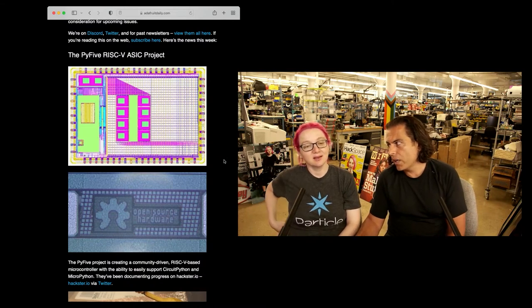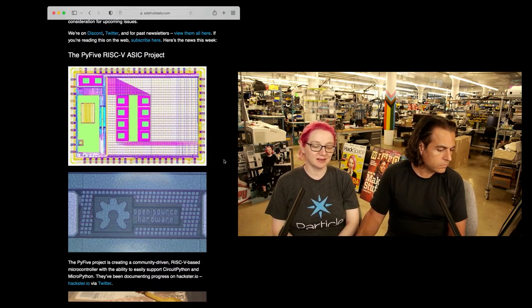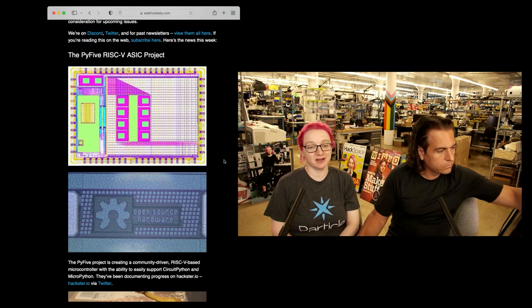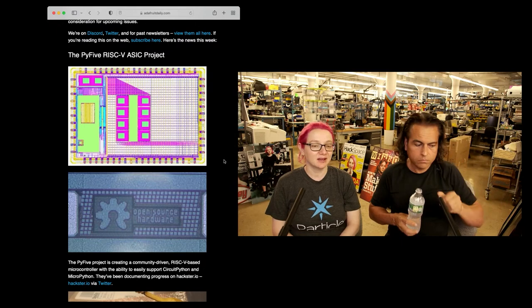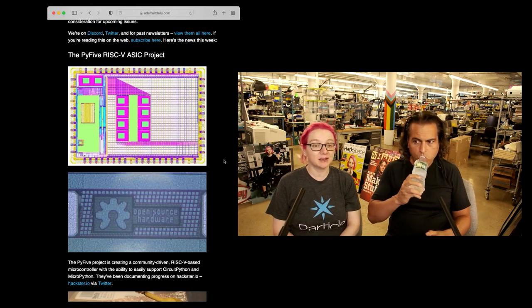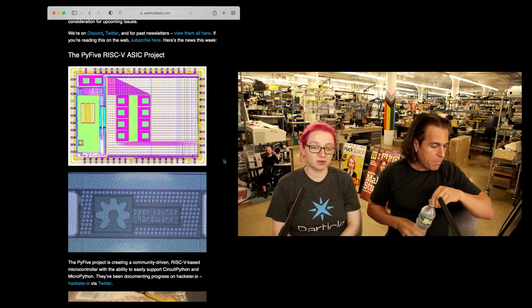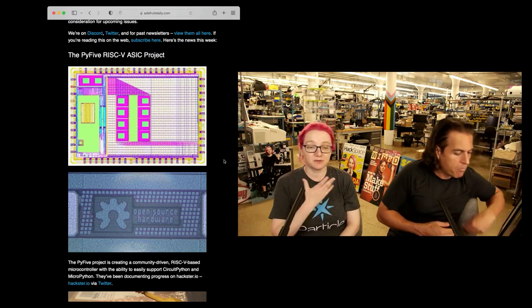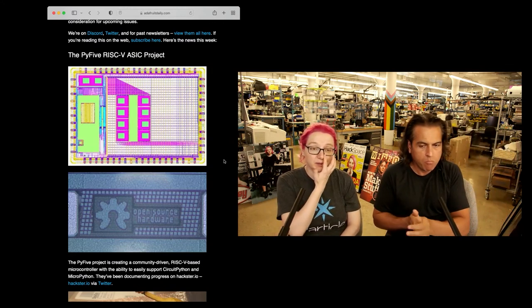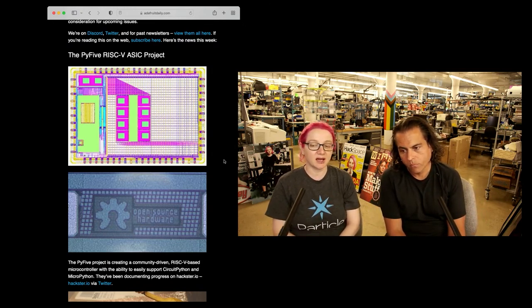Lady Ada, you know a little bit about these things. Why is this interesting, and is this the future of chip development? It could be. RISC-V is a microcontroller architecture that has gotten a lot of attention lately because it's starting to be picked up by big industry partners like Western Digital, Hi5, Espressif, and a bunch of other chip companies that are making RISC-V cores — especially pairing them with machine learning and AI.